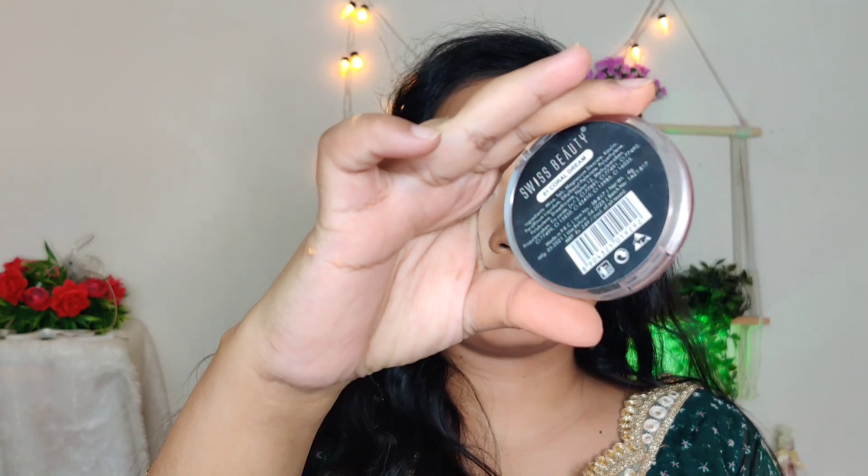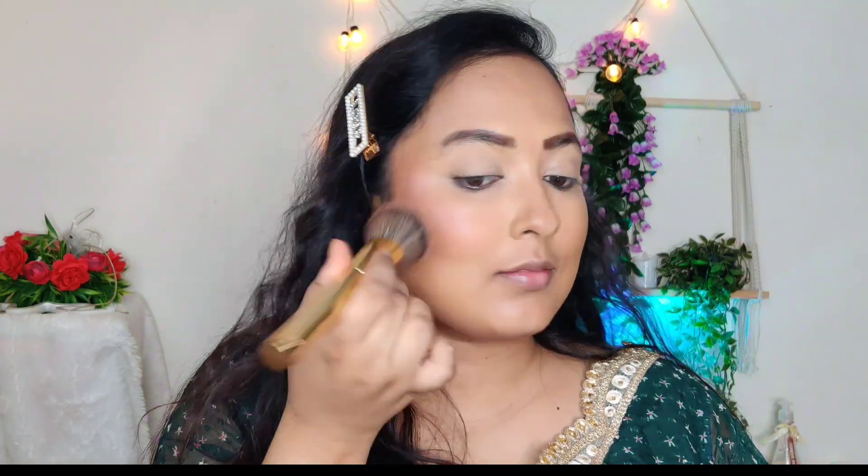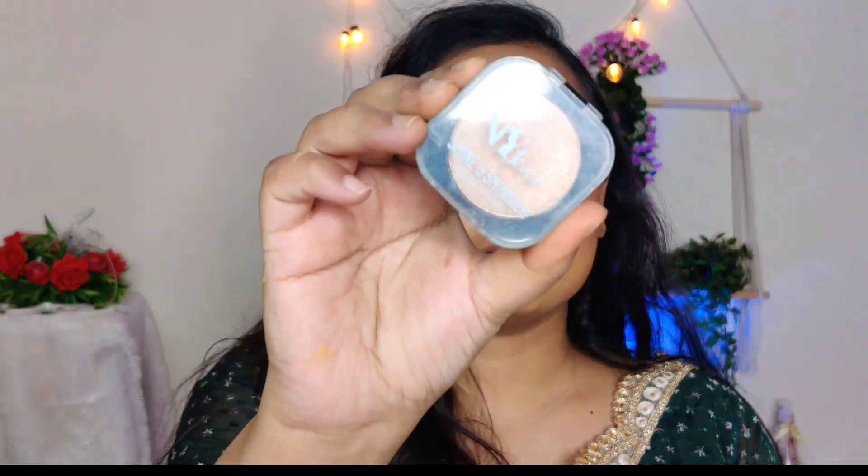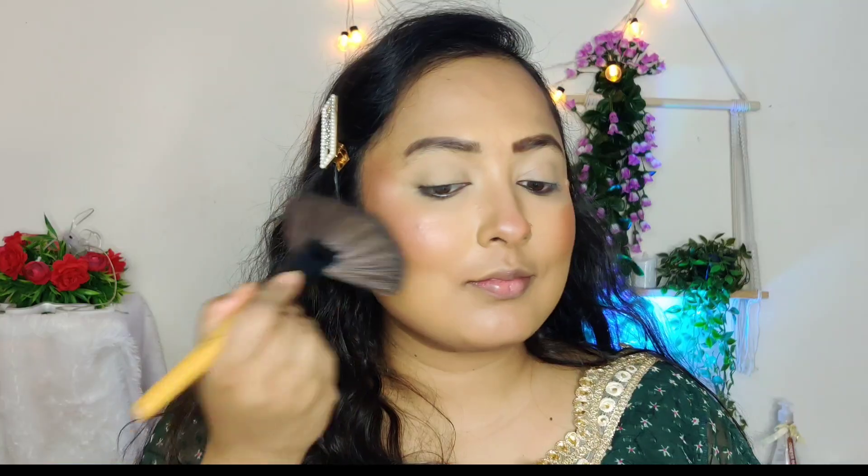Then I will put on a coral blush — it gives a good effect and is long lasting. I will apply it on top so my face gets a good chiseled look. Then I am using my NYB highlighter on the high points of the cheeks. You can skip the highlighter but I like it, so I am using it.